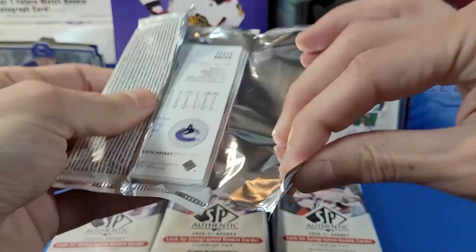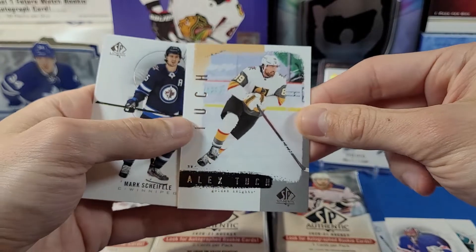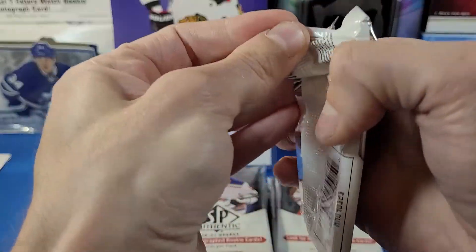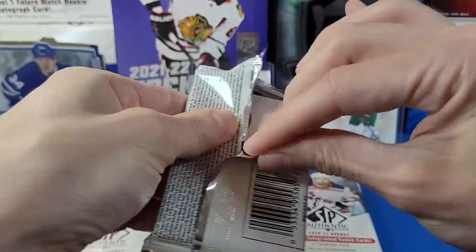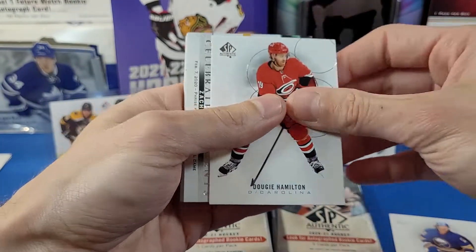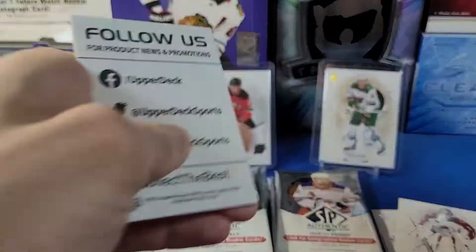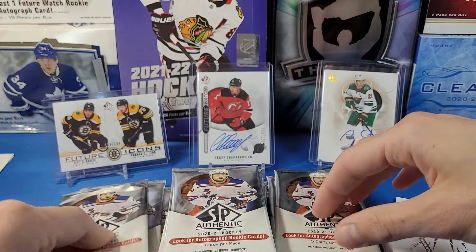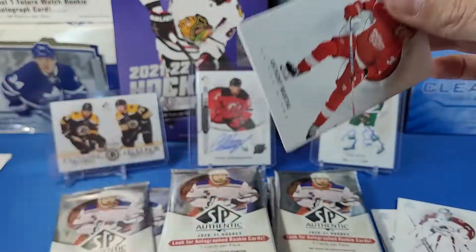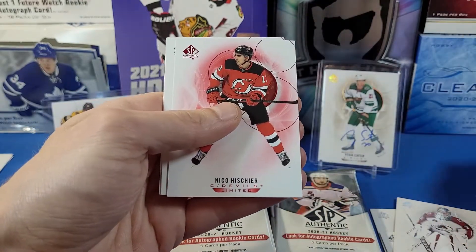Next pack. We got an Alex Tuck retro card — part of what I believe is a 90-card retro set. This is only box two for me, so I'm slowly putting together the base set. I don't think I'm going to put together the Future Watch set like I did in 2019-20 — the prices are just pretty crazy this year. Celebrated Moments Zach Parise — nice. Some folks are putting together the sets on their channels, but I think I'm just going to stick to the hits and collecting New Jersey Future Watch autos like I do every year. Anthony Mantha, Brad Marchand, Nico Heischer Limited Red.